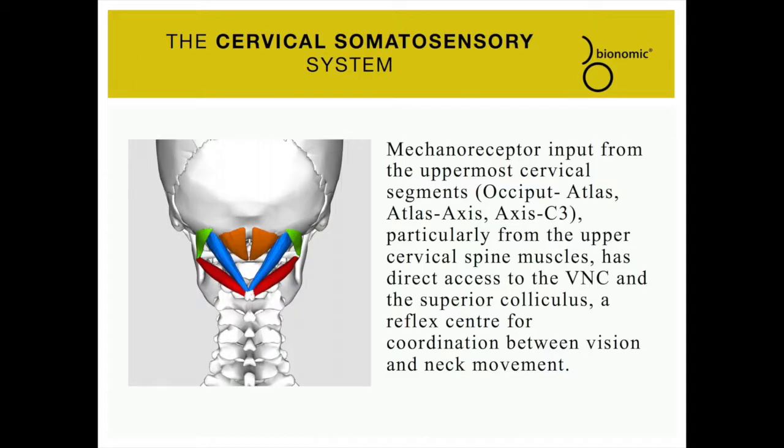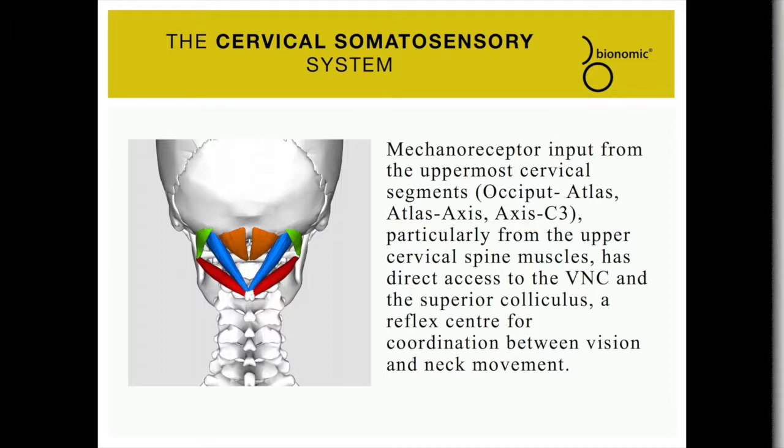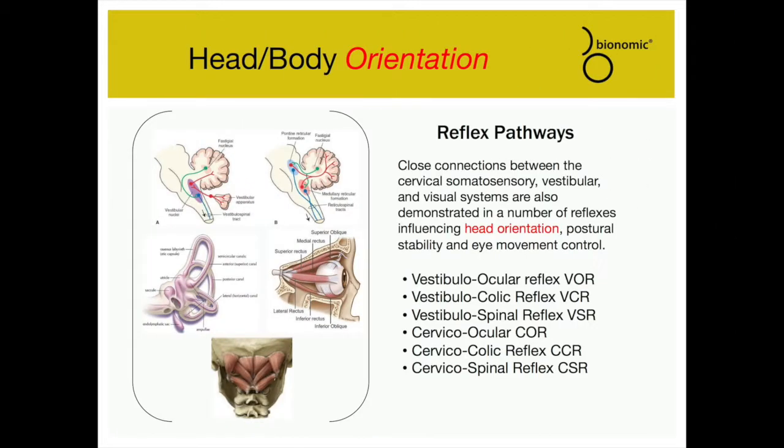The cervical spine, especially the upper cervical spine, is the most mobile part of the vertebral column, with a particularly high density of proprioceptor mechanoreceptors in the muscles of the three uppermost cervical segments. This dense network gives the CNS information about the vertical and horizontal orientation of the head with respect to the rest of the body. These top three segments are the only ones in the spinal column with direct connection to the vestibular nuclear complex, providing the only direct access to the sense of balance and sight.